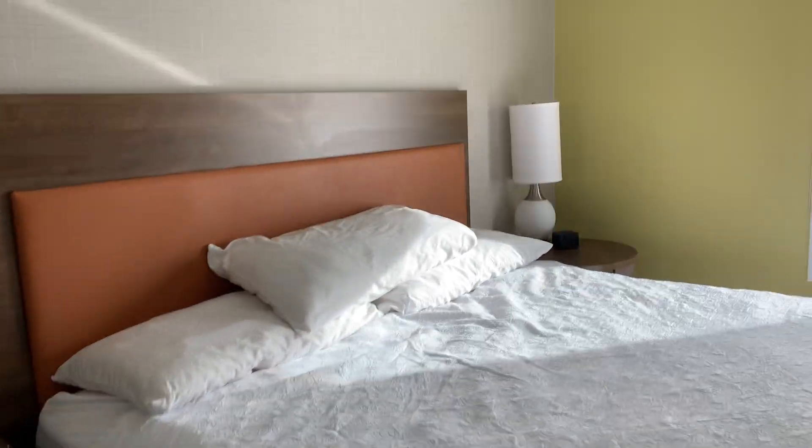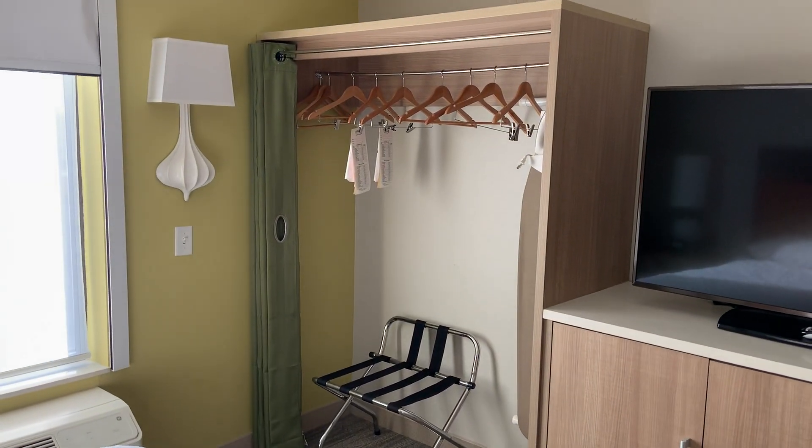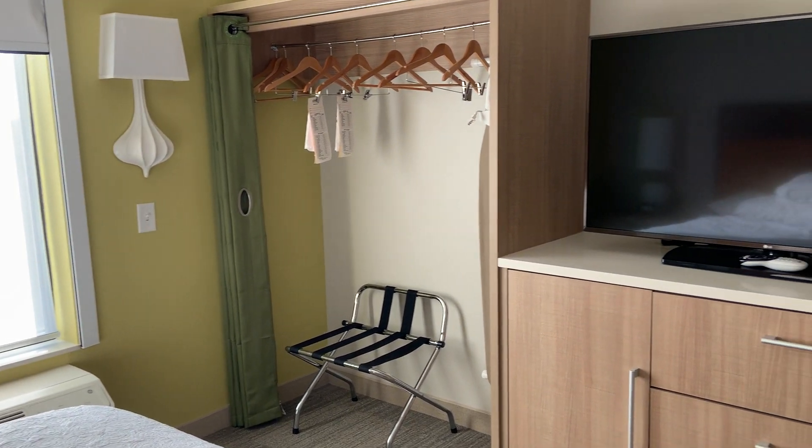Beautiful king bed, nice and soft — not good. The closets open with some kind of a curtain.